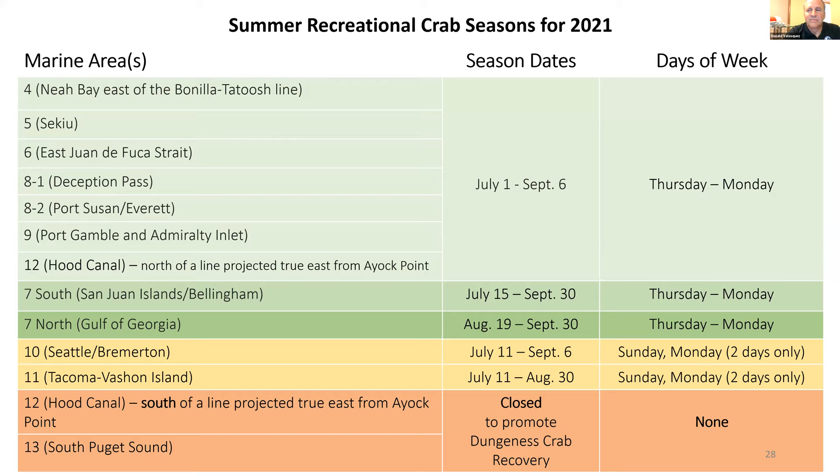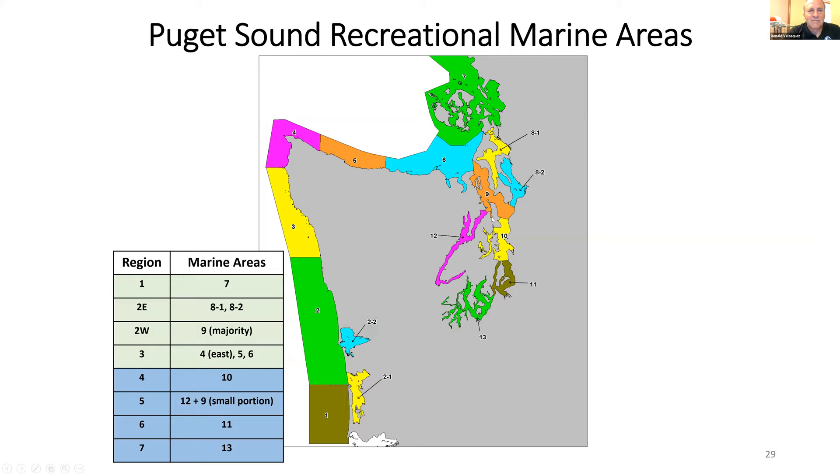A reminder of where those marine areas are in Puget Sound: Marine areas 10, 11, 12, and 13 in southern Puget Sound are strictly recreational crab fishery only — there are no state commercial fisheries in those areas.